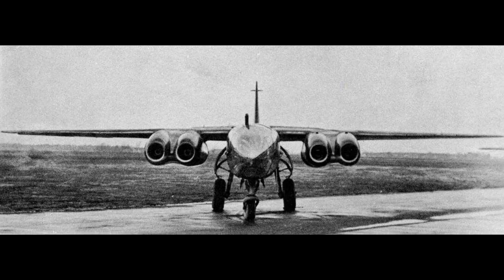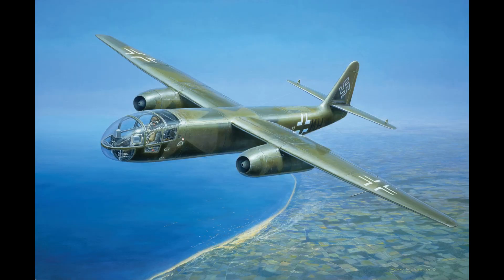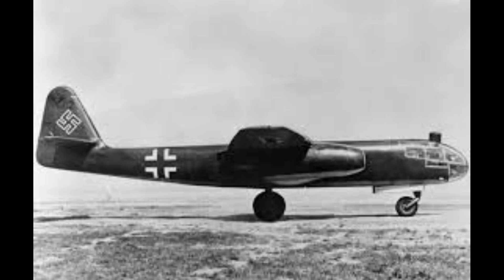Ultimately, the Arado AR-234 was a remarkable technological achievement hindered by its late entry into the war, limited production numbers, and the deteriorating strategic situation for Germany. Yet it laid the foundation for post-war jet bombers and reconnaissance aircraft, influencing future designs in both the Soviet Union and the United States.